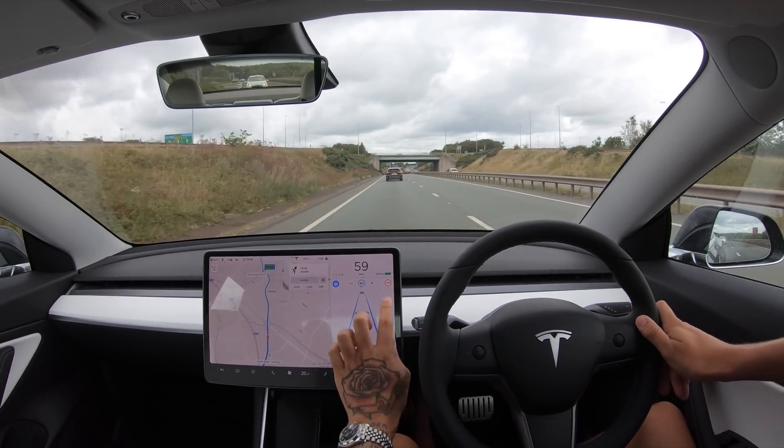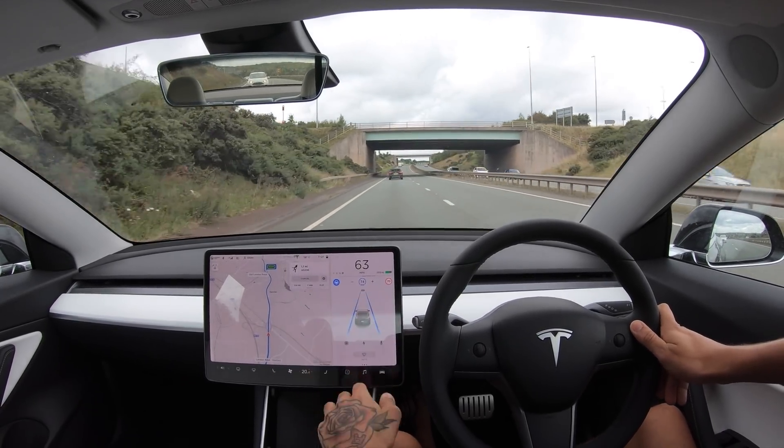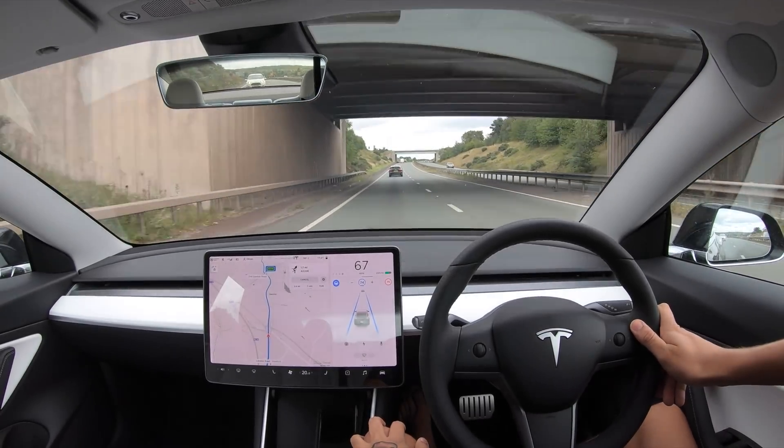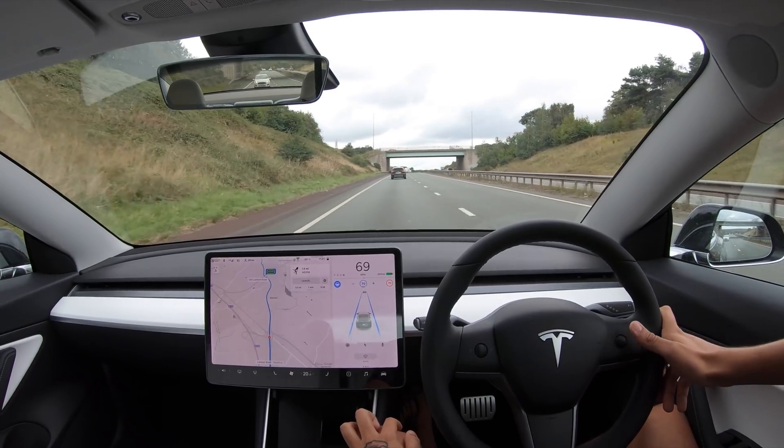I have learned from viewers that if you touch the speed limit it will go up to the speed limit, which is great - and plus four because I've got it set to plus four.